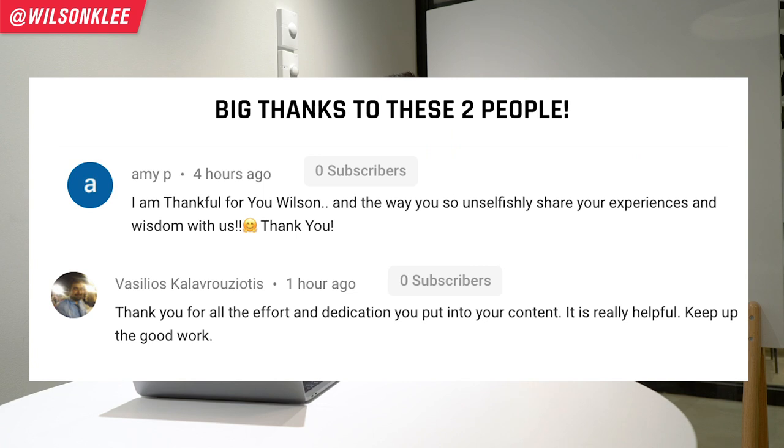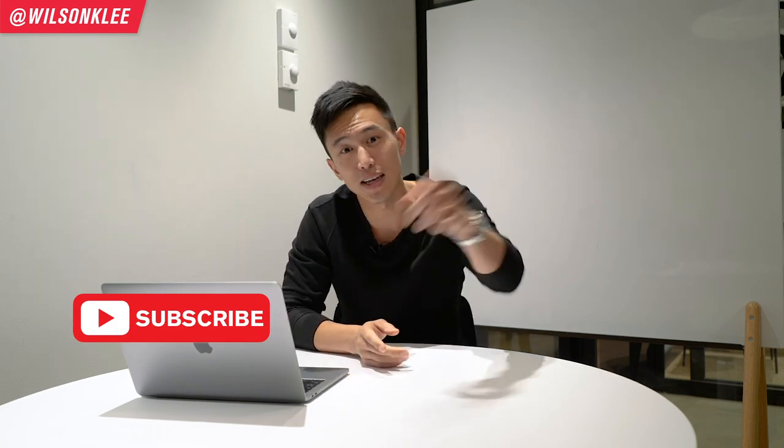A major shout out to these two individuals for their love and support — that's the kind of supportive community I want to nurture. If you have any comments or questions, leave them in the comment section below. Now without further ado, let's dive right in.